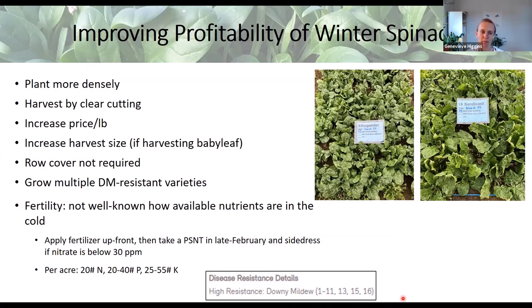I'll send an email after today with the Excel enterprise budget template and reports from our variety trials with recommendations and pictures of varieties. Some things to potentially improve yield and profitability: planting more densely can increase yield, especially if you're open to clear-cutting the spinach to harvest — it depends on your customers and what they'll accept. Sometimes when you clear cut, the regrowth leaves look cut, and some varieties show those cut leaves more than others.